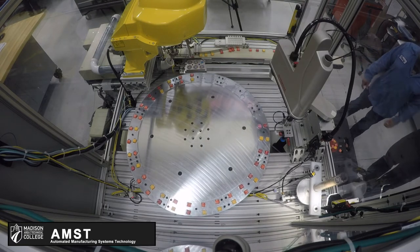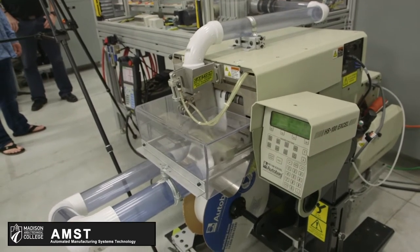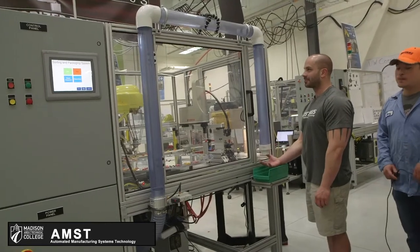From the Delta robot, the items are placed into a lineback, sealed, and transported via another lineback to an operator.